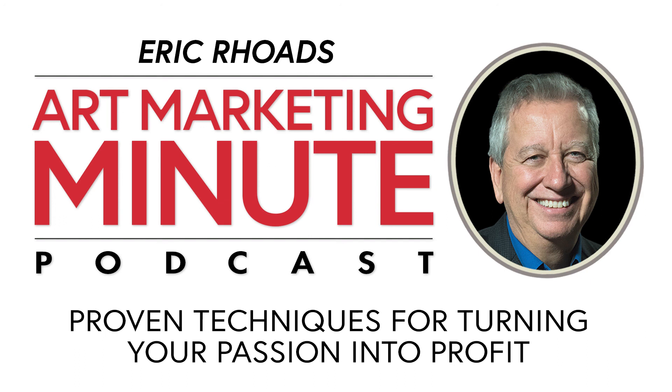This has been the Art Marketing Minute with me, Eric Rhoads. My goal in life is to eliminate the idea of the starving artist and to help your dreams actually come true. If you want to submit questions, simply email eric@artmarketing.com. And to learn more about marketing ideas, you can visit artmarketing.com. Thanks for listening.